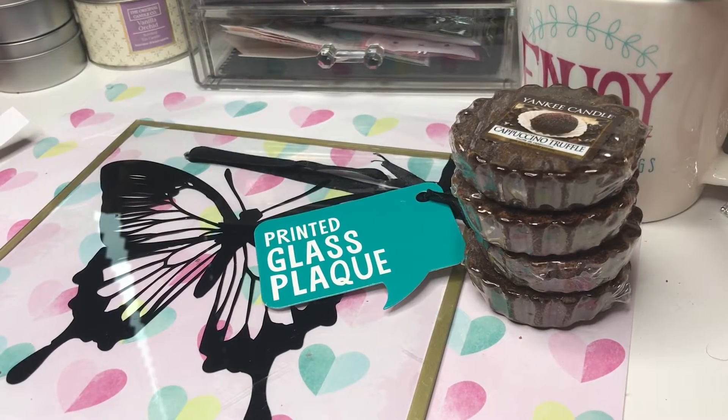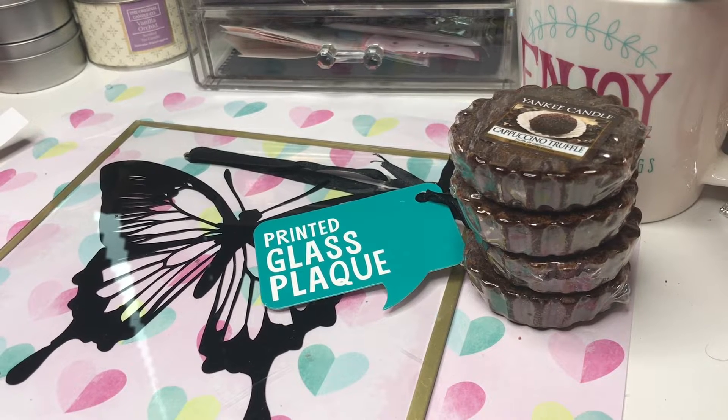Just popping in with a heads up to say that I popped into my local Poundland because I've been seeing everybody's 25p hauls. I've been watching quite a bit of those and I just wanted to show you these.